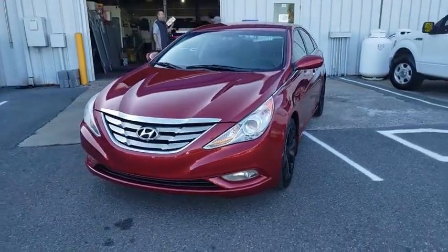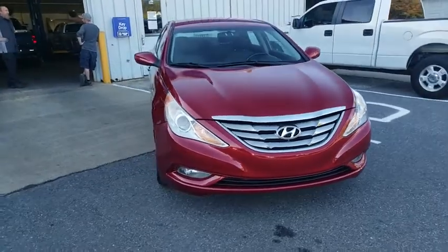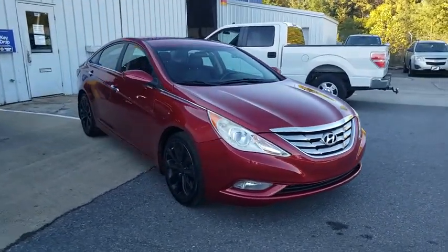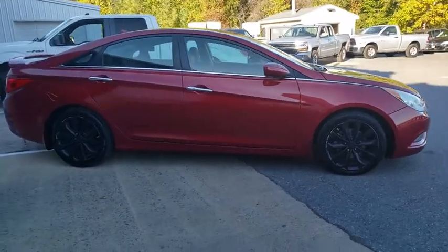Looking for the right vehicle? Check out a 2011 Hyundai Sonata. The Sonata has a long list of technologically advanced interior features and options that make driving safer, more convenient, and much more fun.